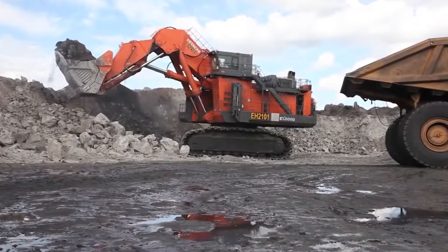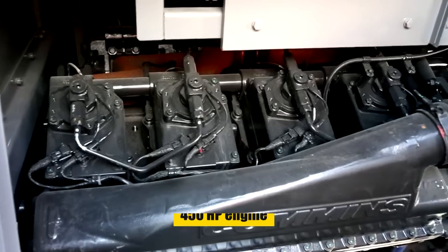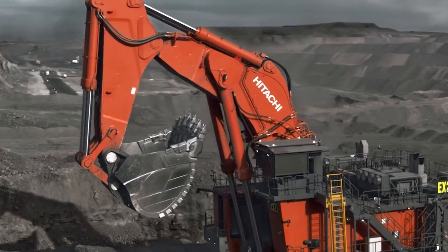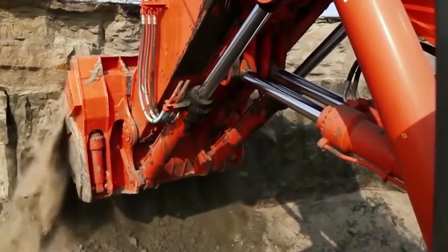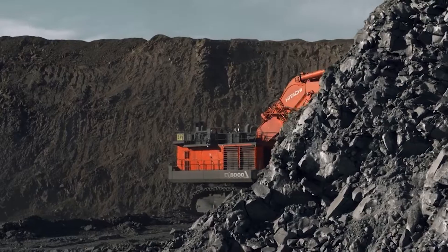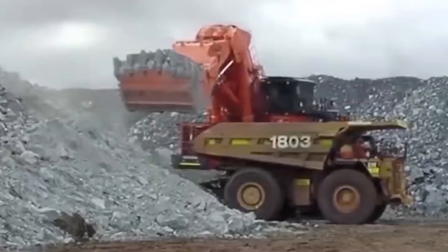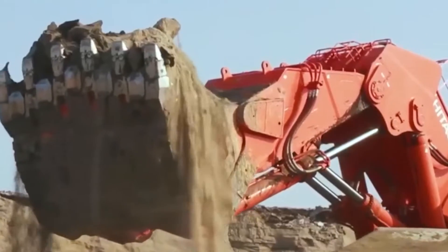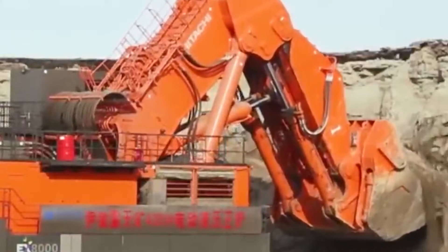Now let's dive into the Hitachi EX800-6, the giant of crawler tractors. With a massive operating weight of over 80 tons and a 450-horsepower engine, this machine is a powerhouse in large-scale construction and mining. It's renowned for its exceptional digging force and bucket capacity, making it perfect for earth-moving and quarrying tasks. What sets the EX800-6 apart is its balance of size and power, providing efficiency in heavy-duty operations.